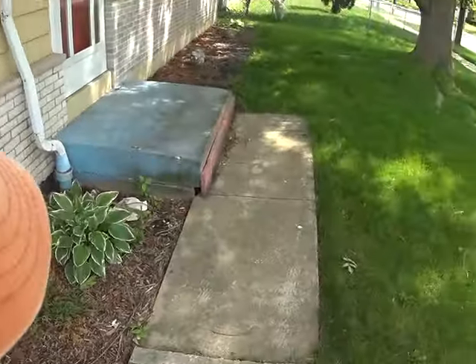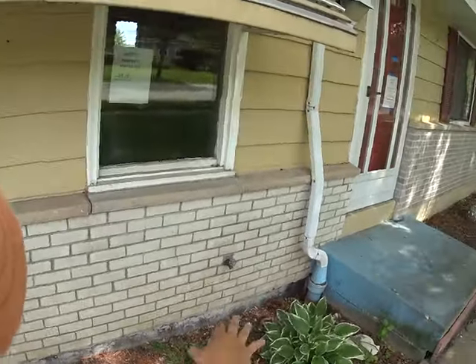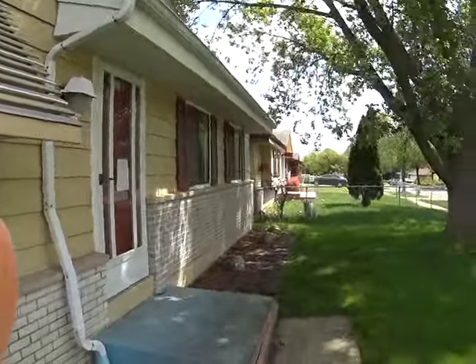This is definitely gonna be an issue and it's something we need to repair, especially because it's pouring towards the house. We have a lot of really low areas — it's definitely going to have to be graded so we can push things away.